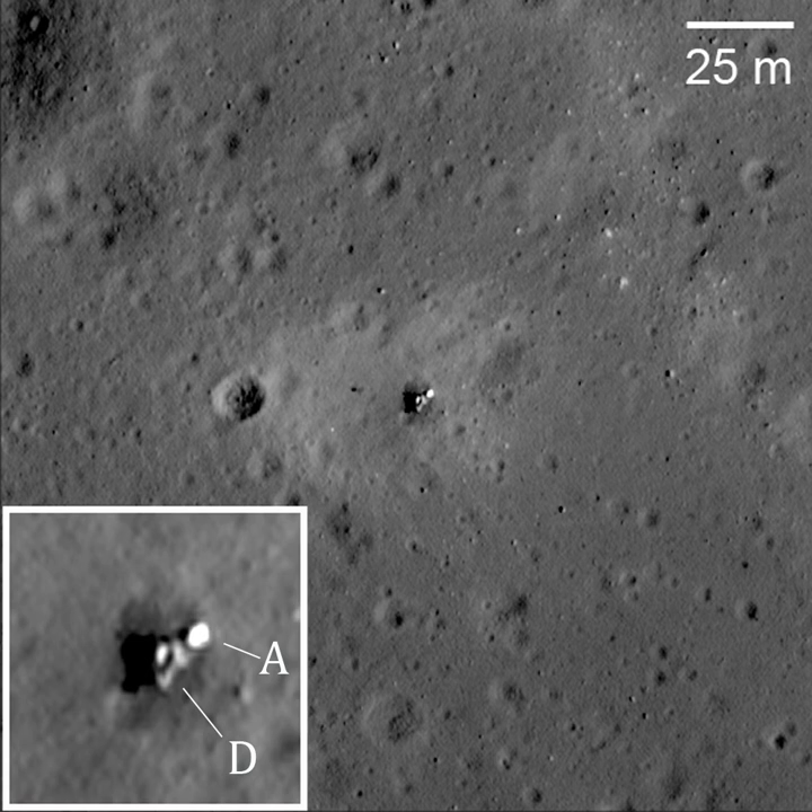High-resolution orbital photographs taken by the NASA Lunar Reconnaissance Orbiter and released in March 2012 showed the Luna 23 spacecraft lying on its side on the lunar surface. The spacecraft evidently tipped over upon landing, perhaps due to higher than nominal vertical and/or horizontal velocities at touchdown.